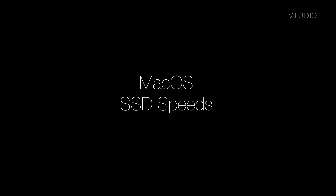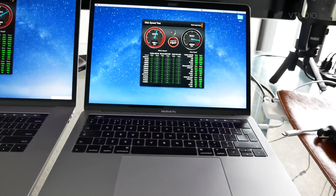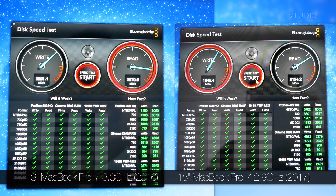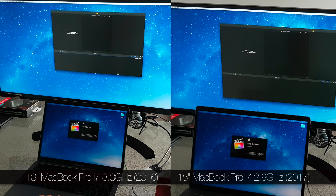The 2016 Mac was hitting SSD read speeds of up to 2600 megabytes a second, while the 2017 Mac — granted with a larger two-terabyte hard drive — would only reach 2200. Launching Final Cut took around the same time on both.